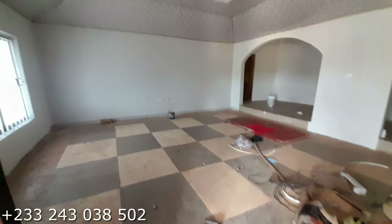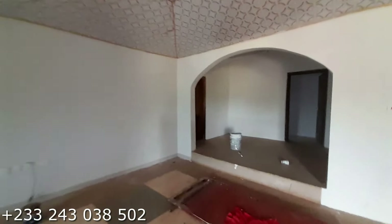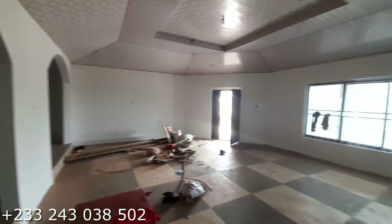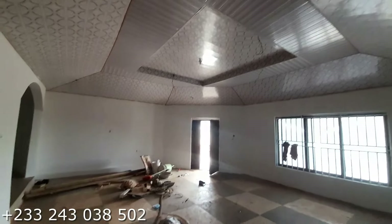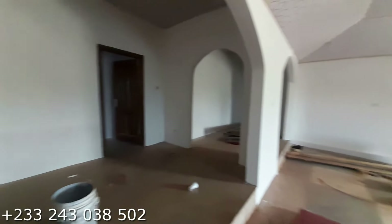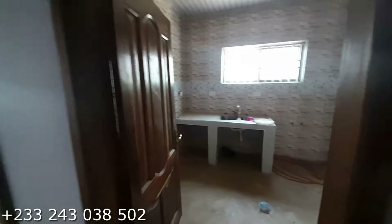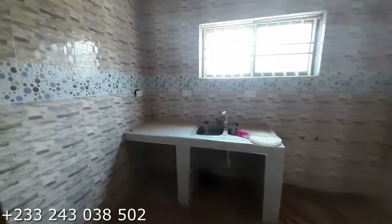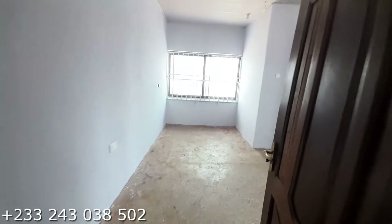On entering, right here is the living area and you have a dining area over there. Very spacious. You have a PVC/TNJ ceiling. This is the dining area, and right here you have the kitchen. This is the kitchen for the two bedroom flat.